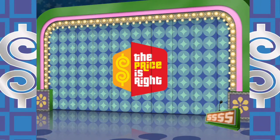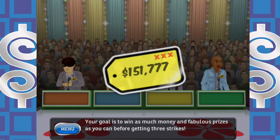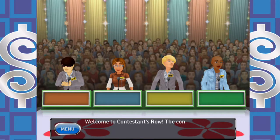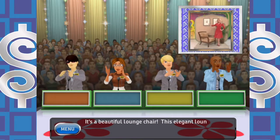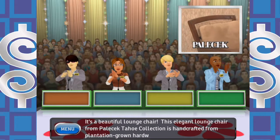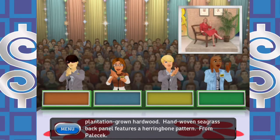I hope you guys are having a wonderful day out there. Thank you for spending part of your Saturday — or whatever day of the week you happen to be watching this — with me. I do appreciate each and every one of you, all of you that subscribe to the channel. Welcome to Contestants Row. The contestant with the bid closest to the actual retail price wins. Here's your first item for bids.